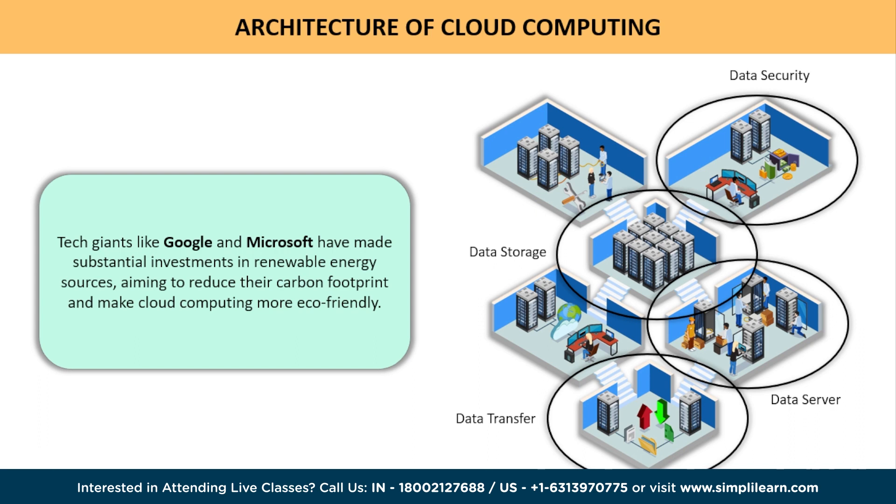As we wrap up this journey into the architecture of cloud computing, let's reflect on the remarkable impact it has had on our lives — from storing our precious memories to powering the applications we rely on daily. The cloud has become an integral part of our digital existence. To help you better understand the impact of cloud computing and upskilling in this field, here's a success story from one of our learners.